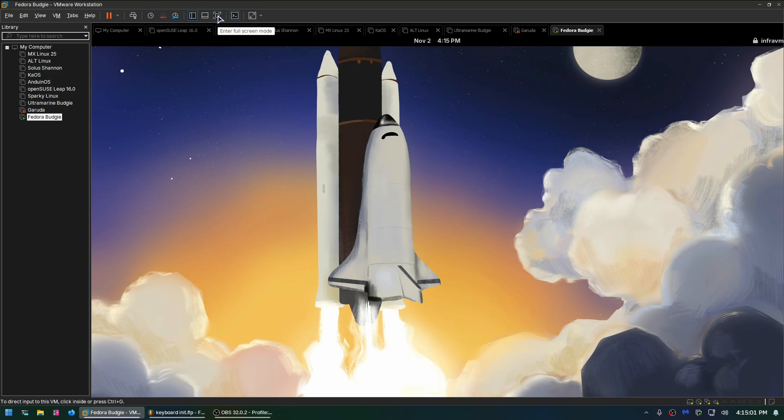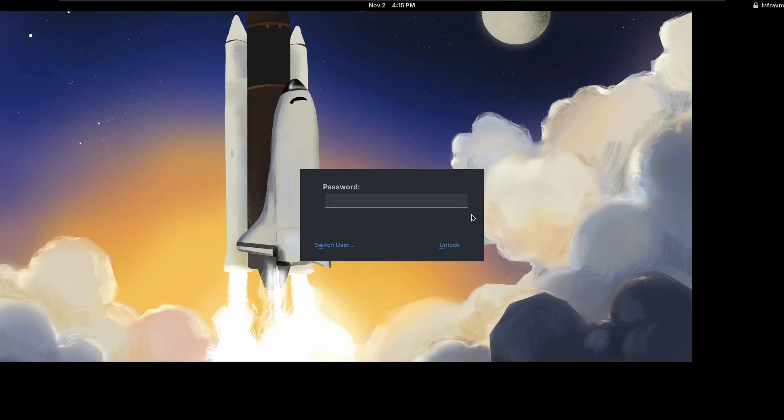This is Budgie. It's kind of like alternate universe Cinnamon. It too is a fork of GNOME, and it too also has a Windows-like UI.